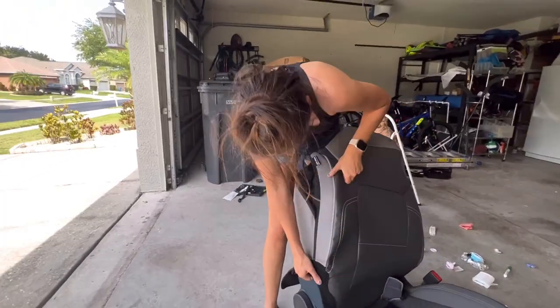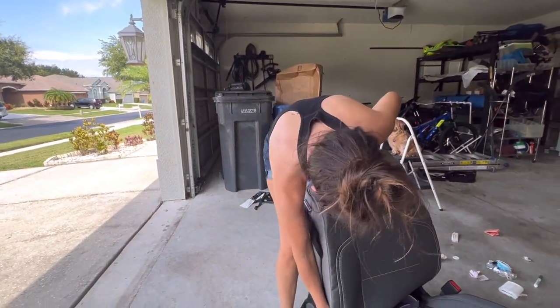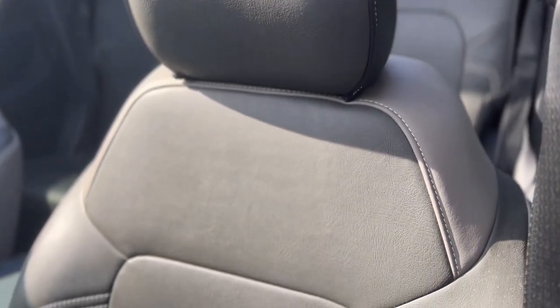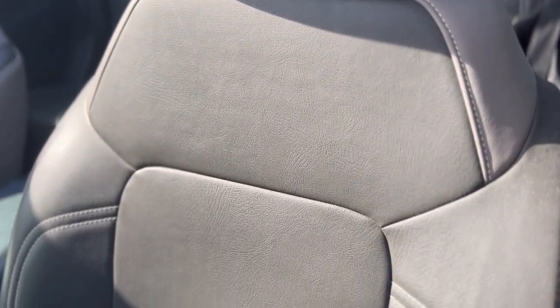Hey guys, welcome back to the channel. In today's video I'm going to be talking about my PRP seat covers. A couple weeks ago I released a video when I got these seat covers, and I've actually been driving around with them for one to two months, so I wanted to give an updated review about the quality of these seats, if I'm happy with them, and if I recommend them for you.